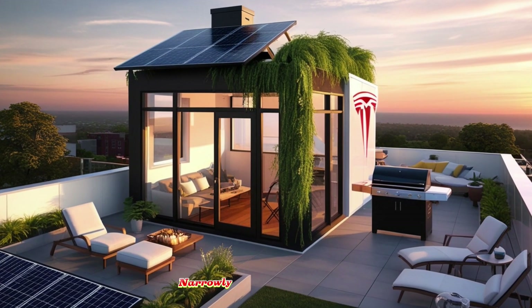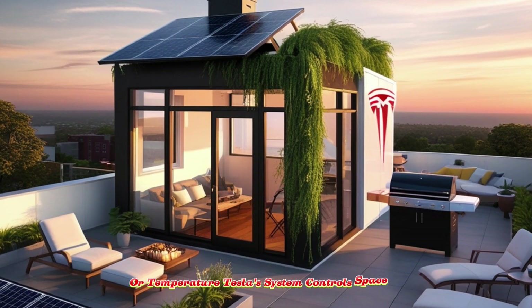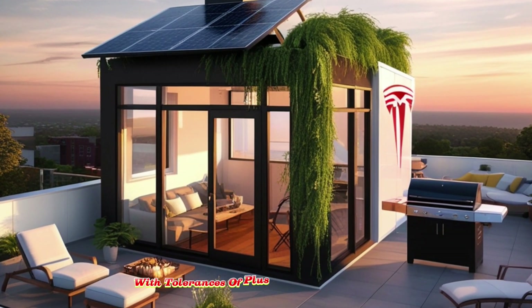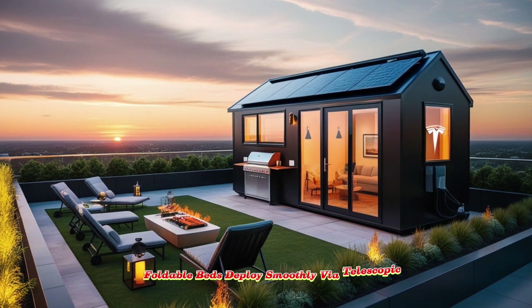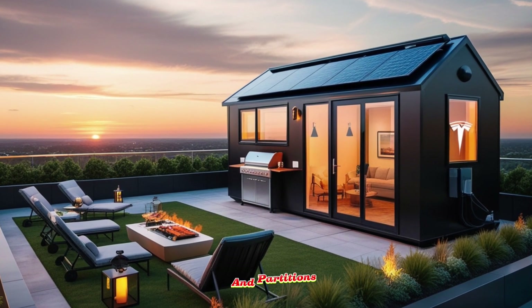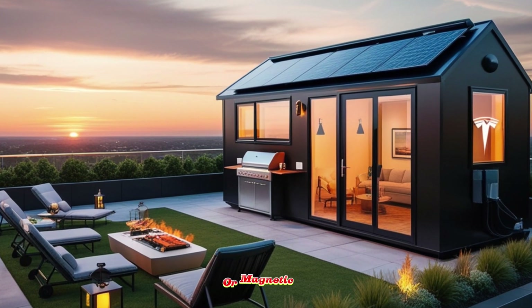While most smart homes focus narrowly on controlling lighting or temperature, Tesla's system controls space itself, moving furniture and walls with tolerances of plus or minus 0.2 millimeters. Foldable beds deploy smoothly via telescopic actuators, and workstations disappear into walls.